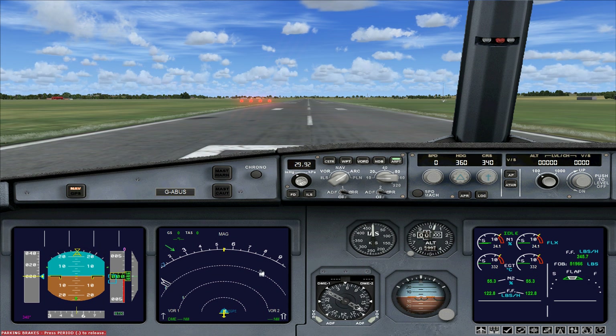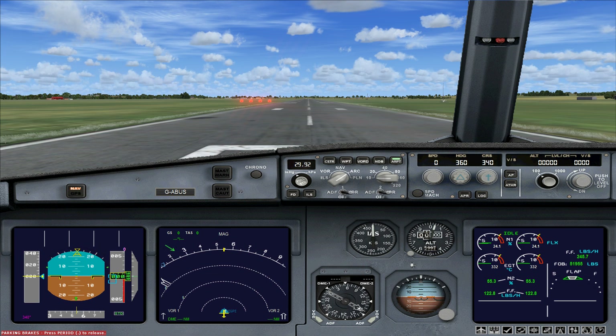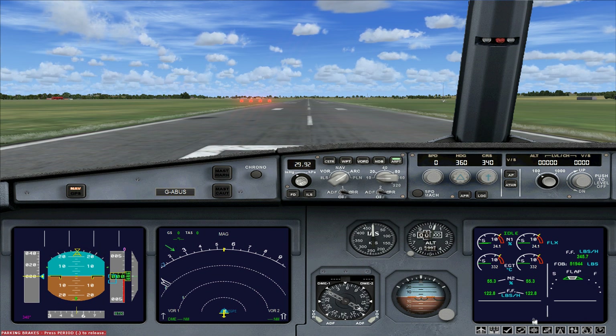Next up you have your navigation panel, which is controlled by a smaller panel with a lot of options. Next up you have a cluster of standby instruments: speed, altimeter, attitude and navigation, VOR and ADF. On the right hand side you've got an engine display with fuel displays and flaps indicators. Any warning messages you receive will show up in sections just down here.